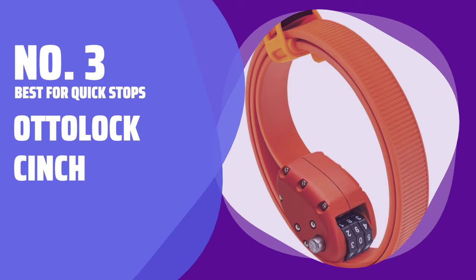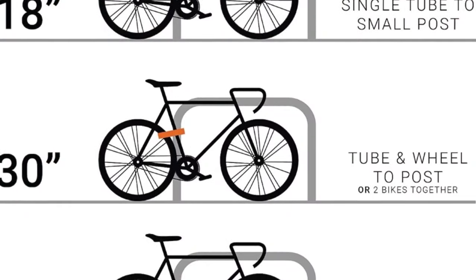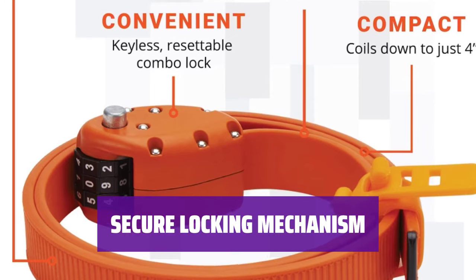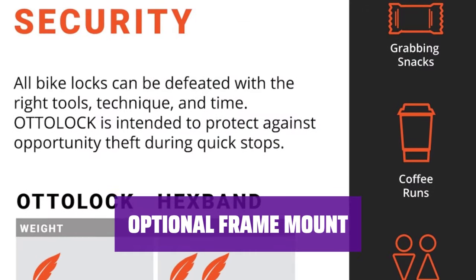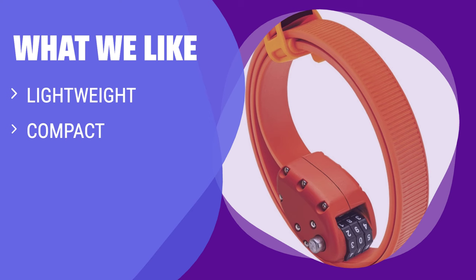Number 3: Best for Quick Stops — Auto-Lock Cinch. For short trips, Auto-Lock Cinch is the lightweight and easy-to-use lock that coils up into a small 3-inch diameter circle, making it easy to slip into most pockets. The locking mechanism features a 3-digit tumbler type with a resettable combination, offering added security. Auto-Lock also offers an optional mount for your seat post or frame for just $25. The compact design makes it easy to carry, and it's ideal for thwarting opportunity theft during short rides or stops.